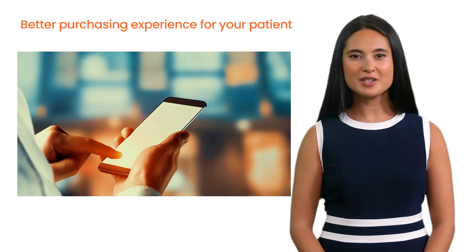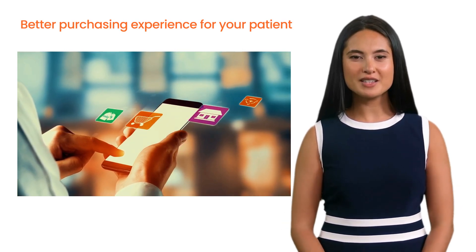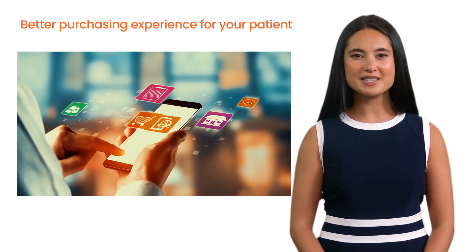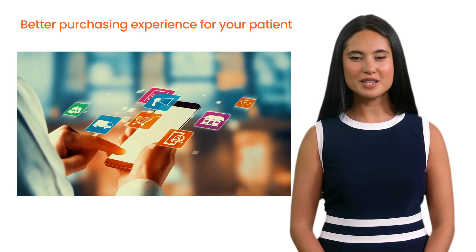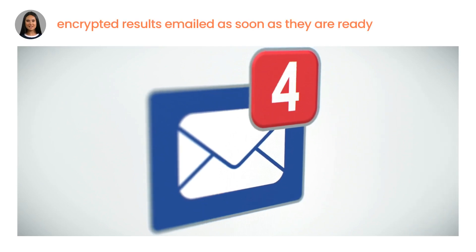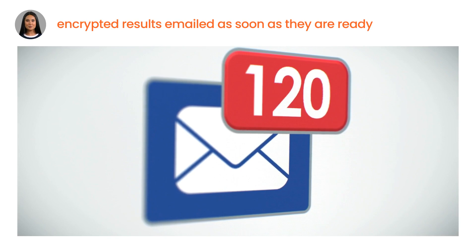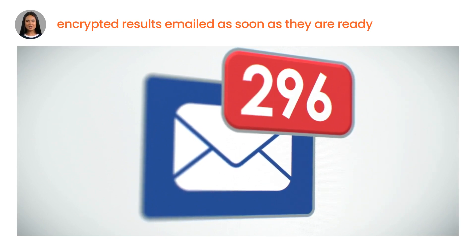Your patient will receive a single invoice to pay, saving them the hassle of paying multiple invoices from the various individual labs. They just need to click a single pay button and wait to receive their kits. The results will then be emailed via a password-protected email as soon as they are ready, and you can upload them into your practice software and share them with your patient.